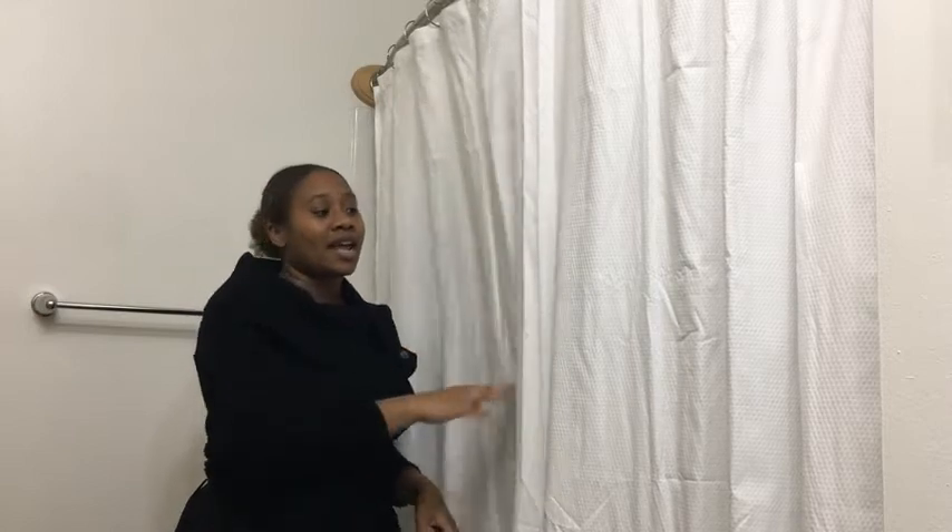I'm Ty with WTI and this is the Amazon Basics Waffle Texture Shower Curtain. I purchased it in the color white.